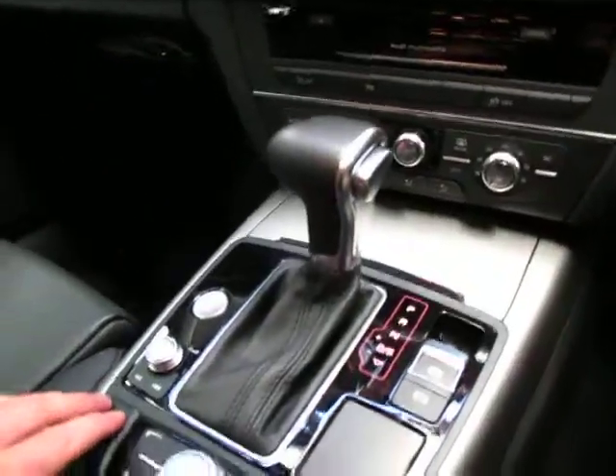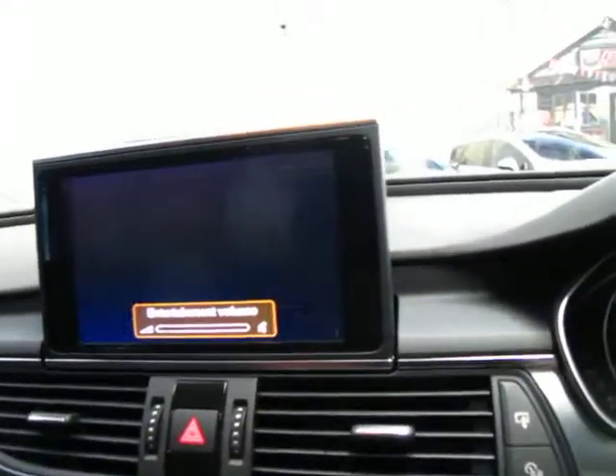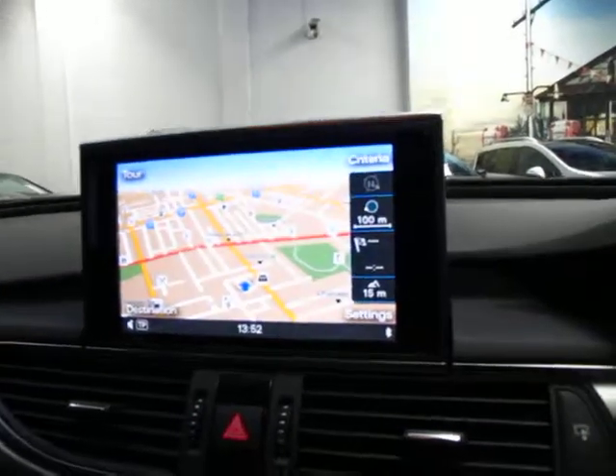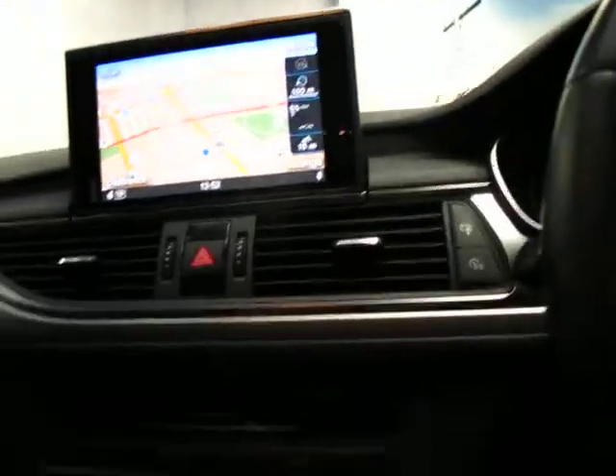I'll show you the navigation screen as well. If you press one of the buttons down here, it just pops straight out and there's the music obviously. And you've got your nav, which is nice and clean — easy to read. Much better than the old navigation systems.